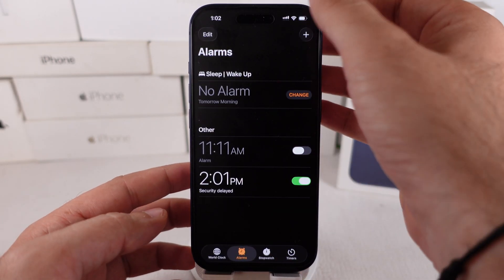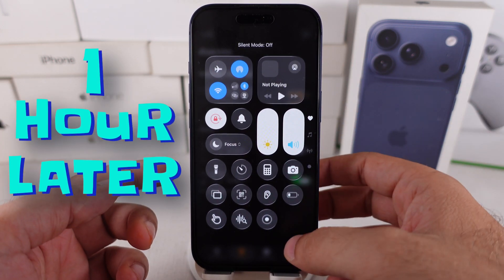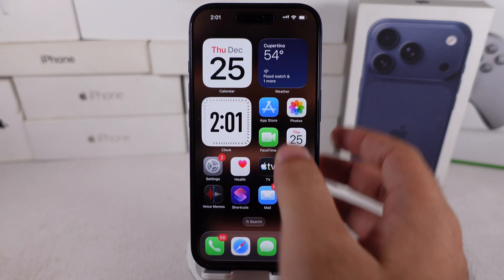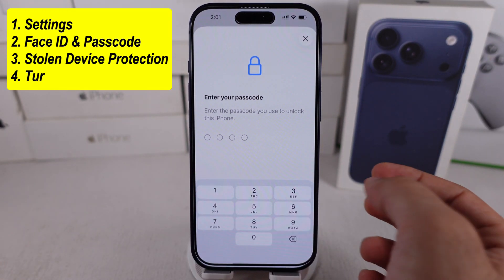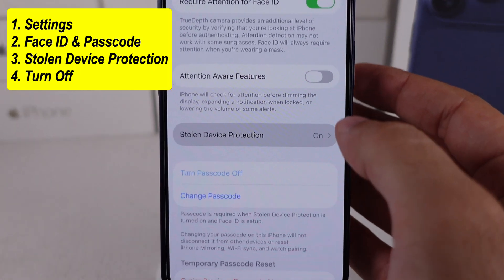Turn off silent mode and increase the volume level from the Control Center. The alarm will alert you. When you receive the notification, check the lock screen notifications, tap on it, and verify your identity using Face ID or a passcode to turn off stolen device protection and resolve the ongoing security delay.